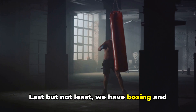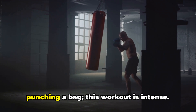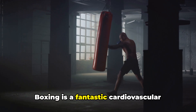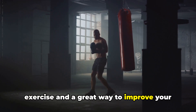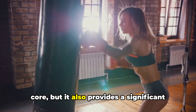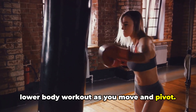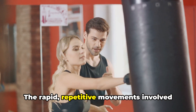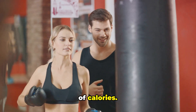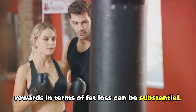Last but not least, we have boxing and heavy bag workouts. Don't be fooled by the simplicity of punching a bag — this workout is intense. Boxing is a fantastic cardiovascular exercise and a great way to improve your overall fitness. Not only does it work your upper body and core, but it also provides a significant lower body workout as you move and pivot. The rapid, repetitive movements involved in boxing drills can burn a serious amount of calories.